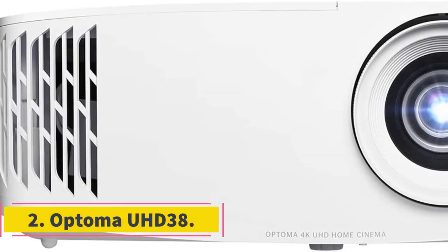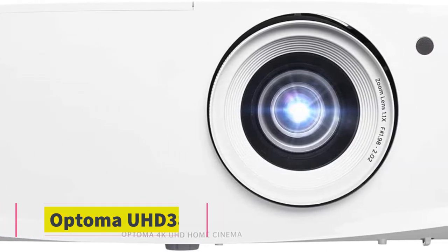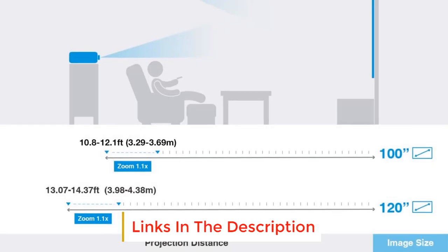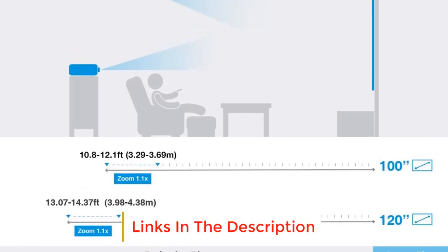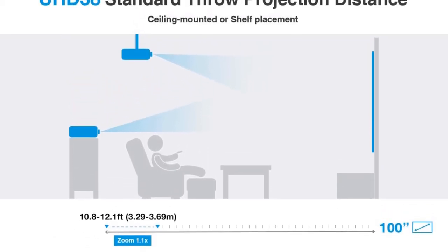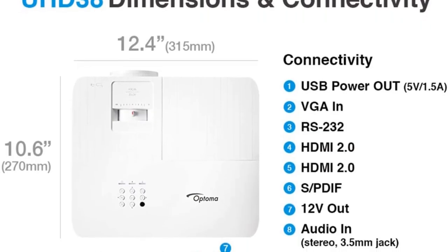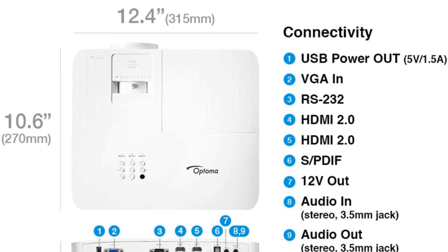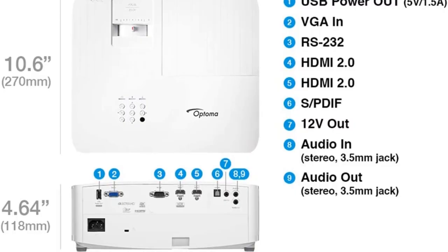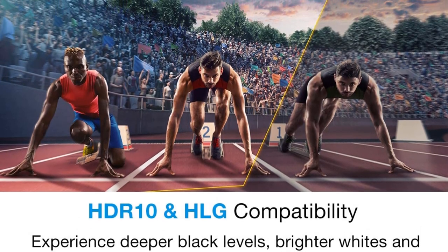Number 2: Optoma UHD 38. The Optoma UHD 38 is the next-level true 4K projector. True 4K means active 8.3 million distinct on-screen pixels to deliver a high-quality home theater feel at your home, because of the support of HDR10 and HLG. The HDR tone mapping enhances the overall picture quality and delivers an optimized image with accurate and more realistic colors, brighter whites, and deeper black levels, as its dynamic black technology works with HDR10 perfectly.